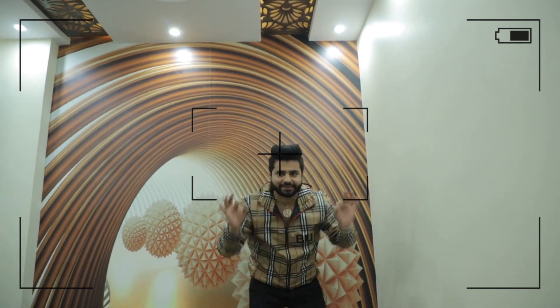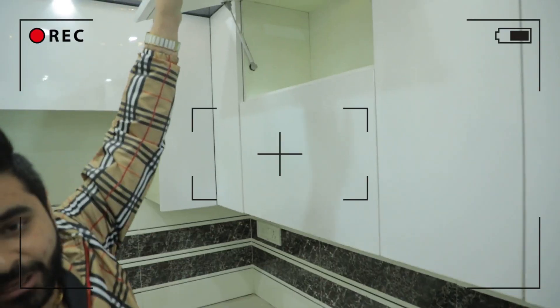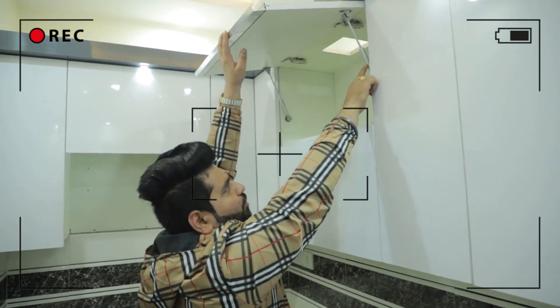So guys, this building is my big location! It's a big place and a big flat! I would like to show you a little bit of my building. I'll show you a little bit of the panel!